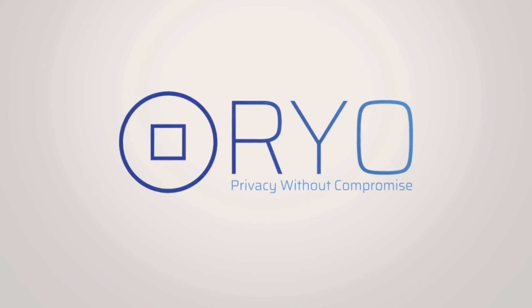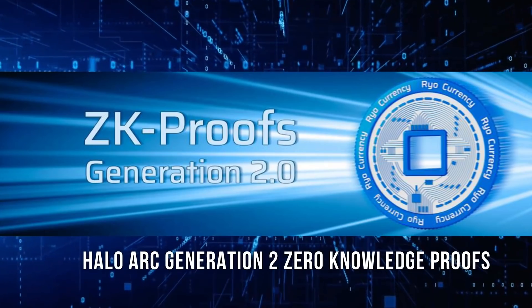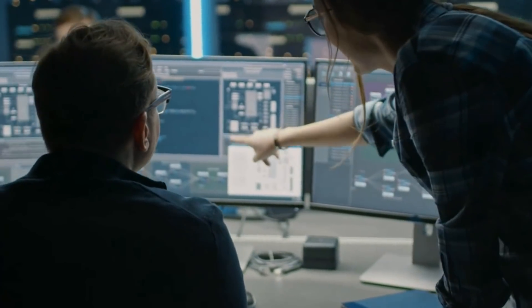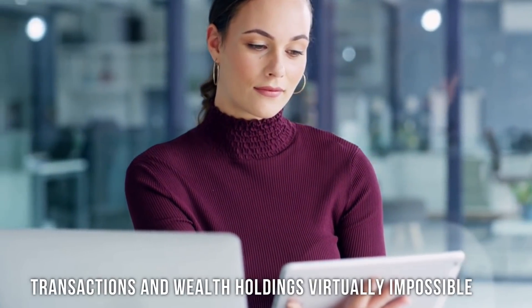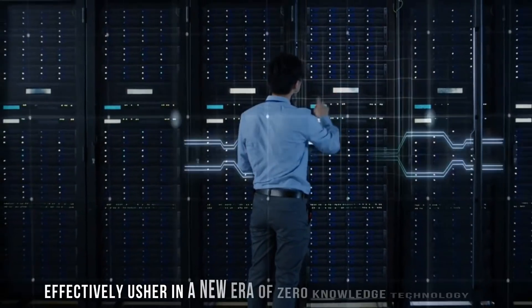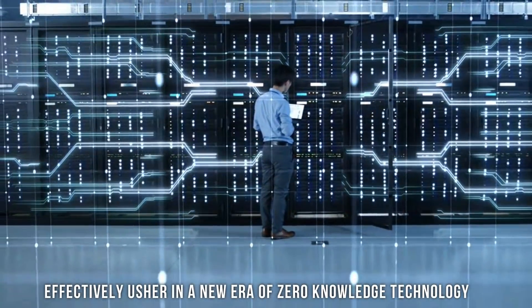Confidently transact with the highest degree of anonymity with RioCurrency, featuring the most cutting-edge privacy protocol, Halo Arc Generation 2 Zero Knowledge Proofs. This major code update will make the tracing, monitoring, or identification of your transactions and wealth holdings virtually impossible. Implementable on the RioCurrency platform, Halo 2 ZK Proofs will effectively usher in a new era of zero-knowledge technology, offering three critical advantages.